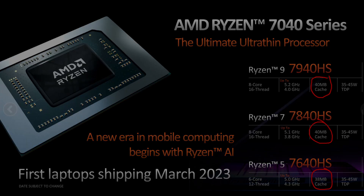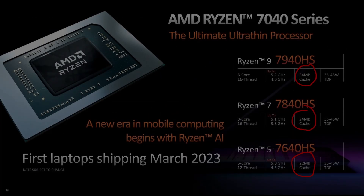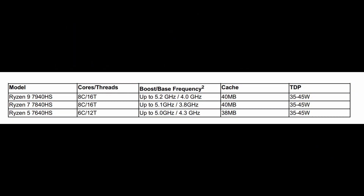But wait — it turns out it's not actually 40MB of cache. In the CES press kit it says it's half of that: 20MB. That makes a lot more sense. But wait again — it's not actually 20MB of cache either. If you look at Anandtech's article it says 24MB, and if you go back to AMD.com it says 40MB of cache. I'm still not sure which number is correct.